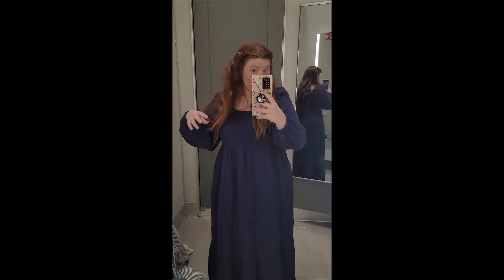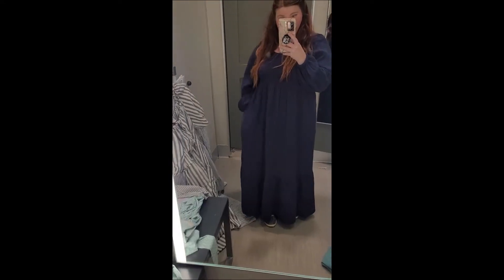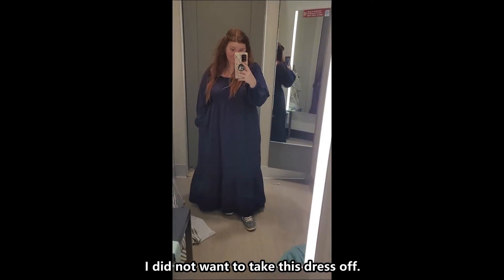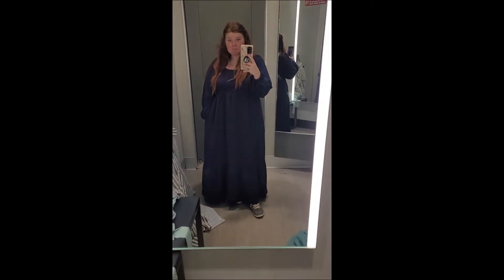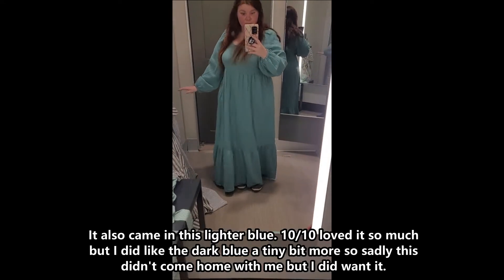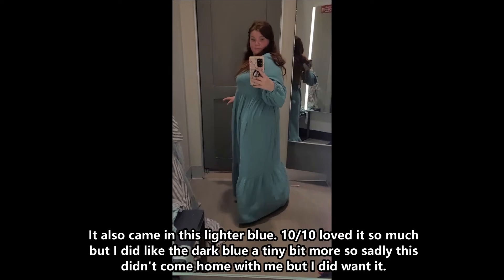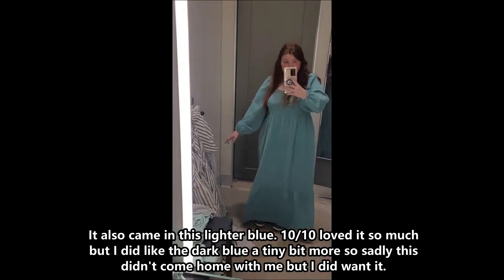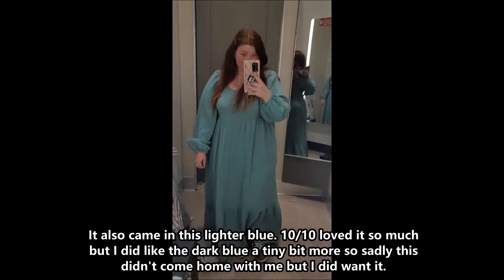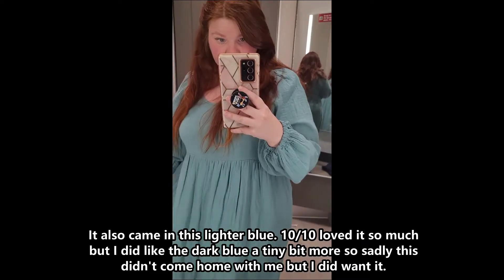10 out of 10. I did not want to take this dress off. It also came in this lighter blue — 10 out of 10, loved it so much. But I did like the dark blue a tiny bit more, so sadly this didn't come home with me, but I did want it.